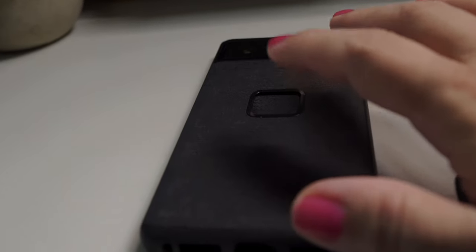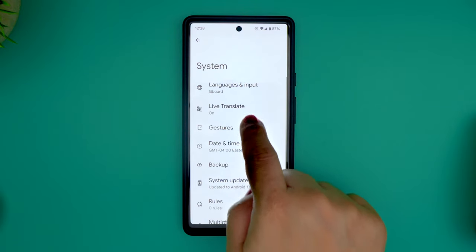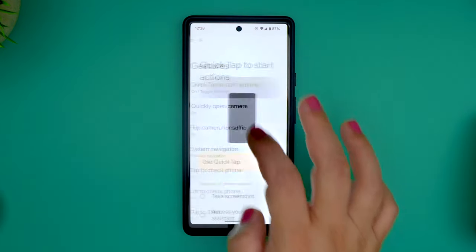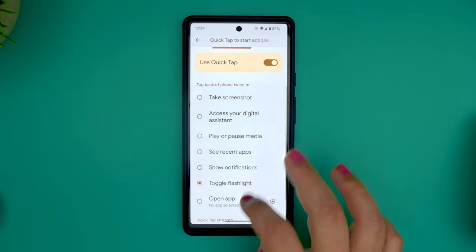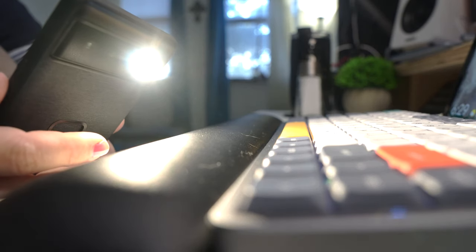Many are not aware, but there's a setting on Android where you can double tap on the back of it and make it do stuff. This has been around for a while, but what's new is that turning on your flashlight has been added as one of those options. You can do this by going into Settings, System, Gestures, select Quick Tap to start actions, then toggle Flashlight. Then you can just double tap on the back of your phone to turn your flashlight on and off when you need it.